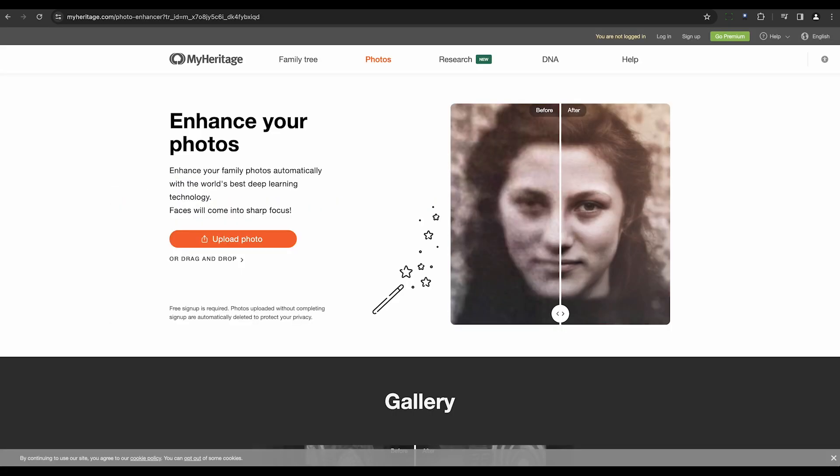Next up we have MyHeritage. This tool is a boon for genealogy enthusiasts, integrating deep nostalgia, an AI-powered photo restoration feature. MyHeritage brings comprehensive capabilities to the table, from repairing and enhancing to even animating old photos.